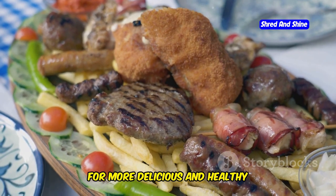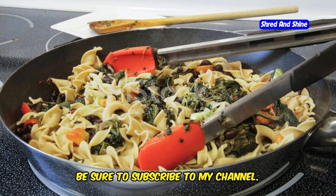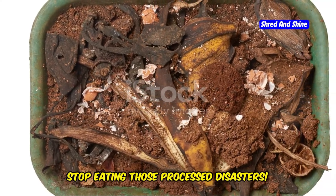For more delicious and healthy Mediterranean recipes, meal plans, and tips, be sure to subscribe to my channel. Now go on, get cooking. And for God's sake, stop eating those processed disasters.